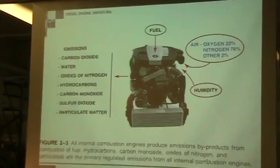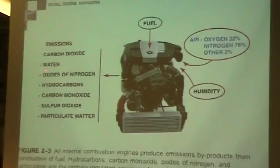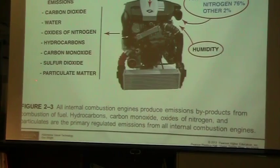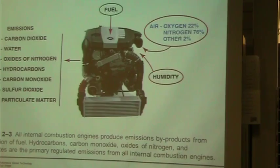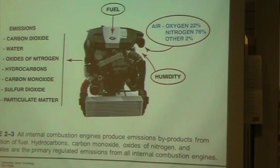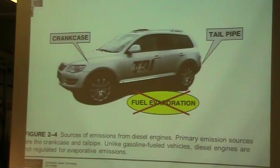So looking at all the different types of emissions regulated on an engine: carbon dioxide, water, oxides of nitrogen, hydrocarbons, carbon monoxide, sulfur dioxide, and particulate matter — these are all things that actually come out of an engine. We're putting fuel and air into the engine — air is made up of only about 22% oxygen, not a lot of oxygen but a tremendous amount of nitrogen, plus other gases depending on where you live. We also have humidity, which is your moisture, so water goes into this engine, gets burned up, and is discharged out again.